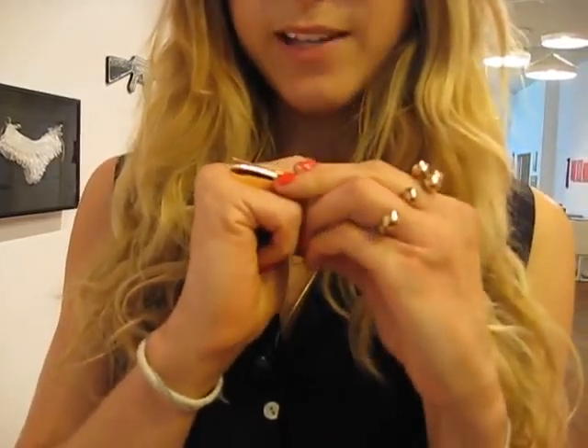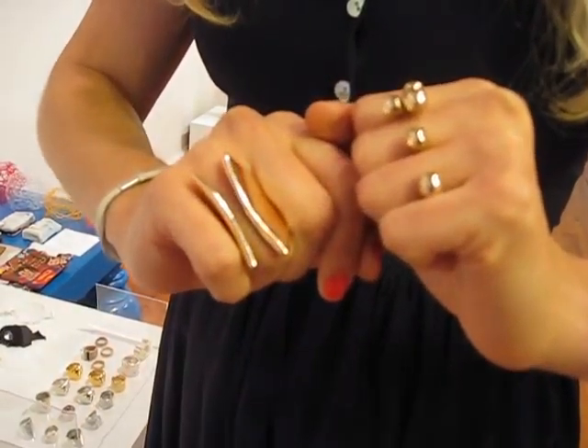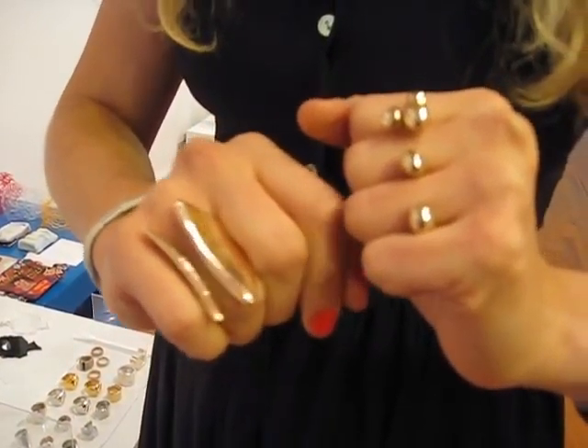And what about those gold dots you have on your hands? These are actually brass pieces from Monica Castiglione, who's an Italian designer. Each one's unique, like small sculptures. They vary in price from $200 to $800 depending on the piece.